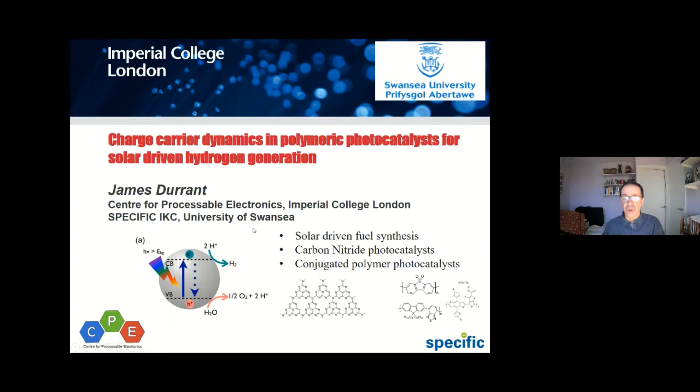I'll talk very briefly about the motivation for this field, and then I'll talk about two examples of polymeric or carbon-based photocatalysts: carbon nitrides, and then conjugated polymer photocatalysts — including examples of polymers familiar to those of us who work on organic solar cells — and I'm going to be talking about charge carrier dynamics because that's what I love to talk about.